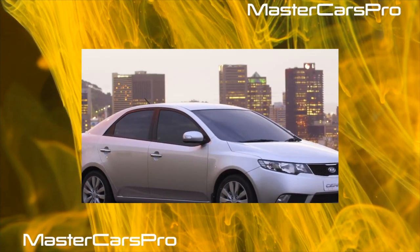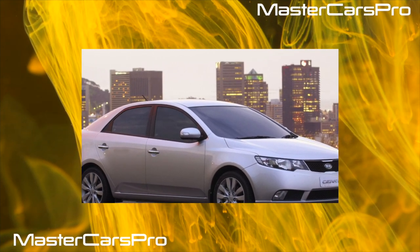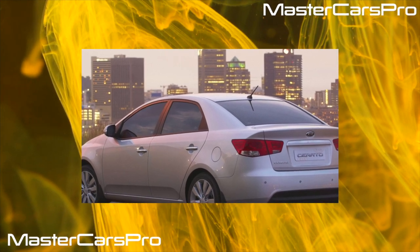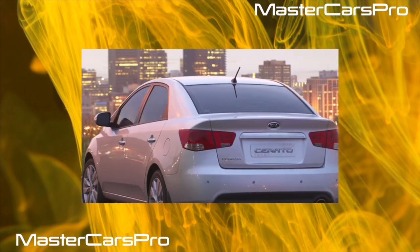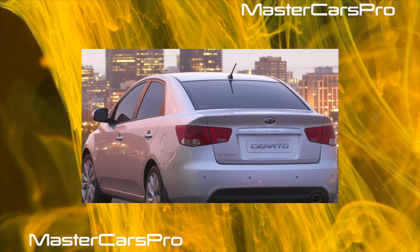Regarding the body, the paintwork of the Cerato is frail, and the metal itself is not strong enough and is susceptible to corrosion. A sedan can become chipped anywhere — from the traditional sills and wheel arches to the roof and pillars. Most damage goes to the roof, which is not initially protected from rust and may start to blister after just two to three winters.